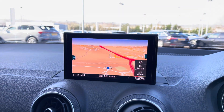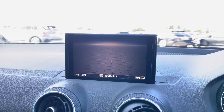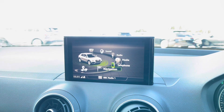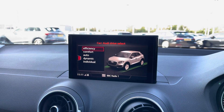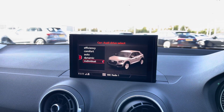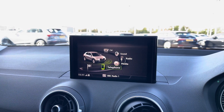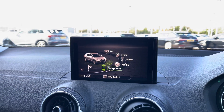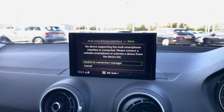We also have the MMI display showcasing MMI navigation — a very clear and easy to follow map view. On this screen you can also access all of the car's settings such as Audi drive select, choosing between efficiency, comfort, auto or dynamic mode. We have access to entertainment including full DAB digital radio, media for a personalised listening experience, Bluetooth telephone connectivity, and the Audi smartphone interface with Apple CarPlay and Android Auto.